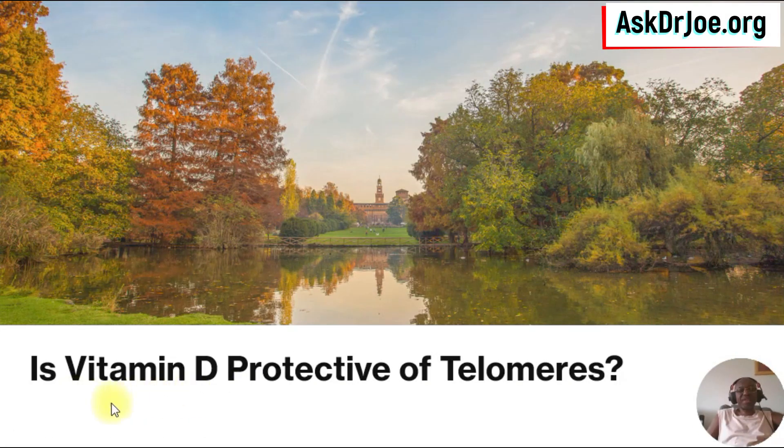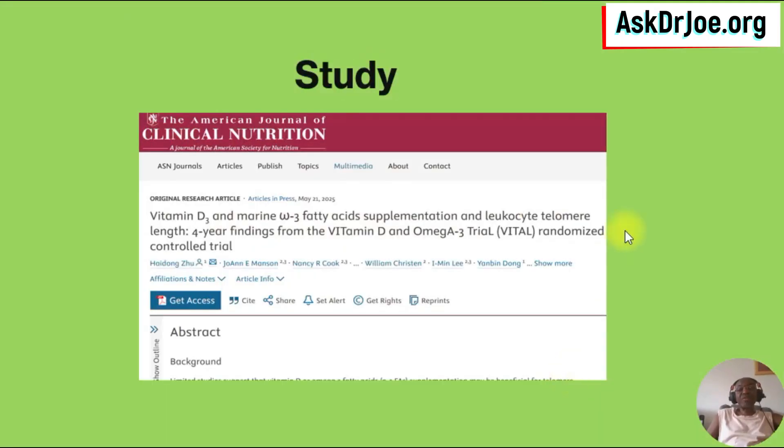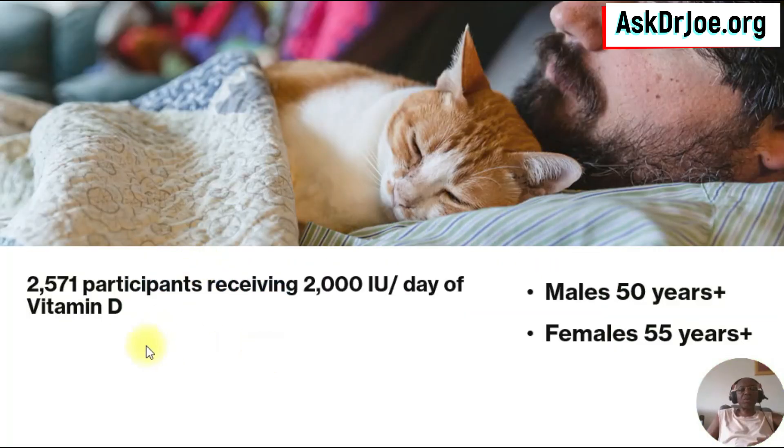The goal of this very research was to answer this question: is vitamin D protective of telomeres? This very research was published in the American Journal of Clinical Nutrition. The study recruited 2,571 participants, and they gave them 2,000 international units of vitamin D per day.